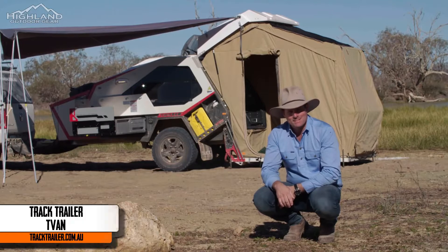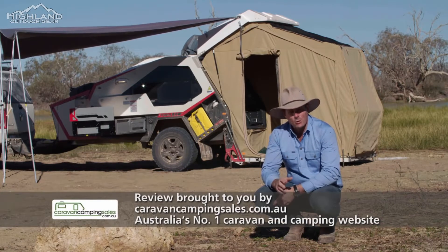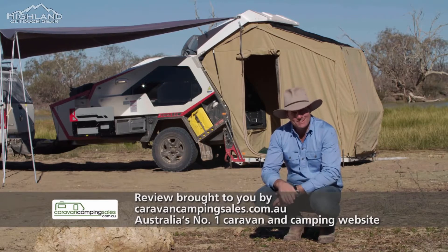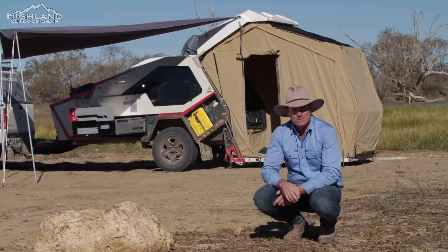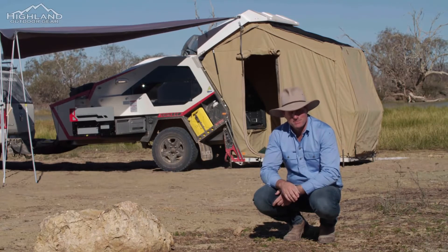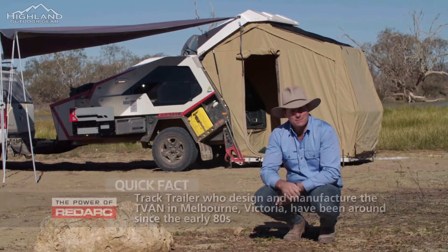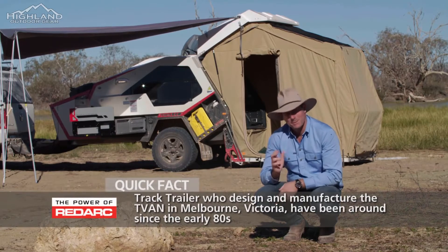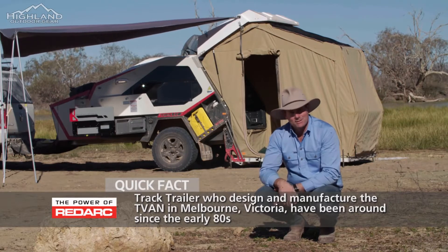There aren't too many camper trailers that you can take across Australia's Simpson Desert and know that when you get to the other side that trailer is going to be in just as good condition as when you started. But certainly the one behind me — the Track T-Van. They have been around for a while, but this is the Mark IV, the fourth generation of their famous T-Van, and it's worth a look.